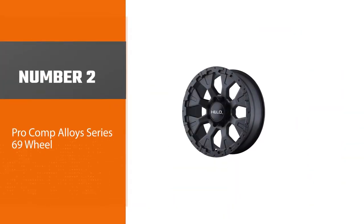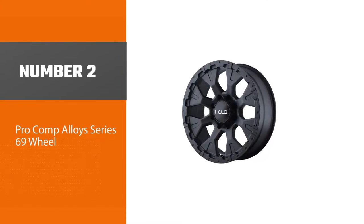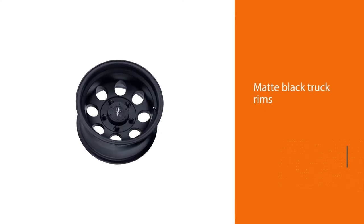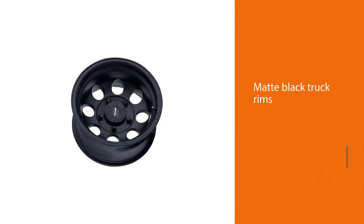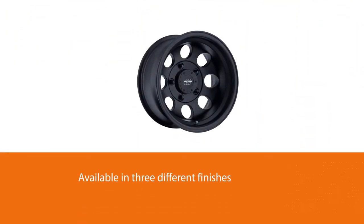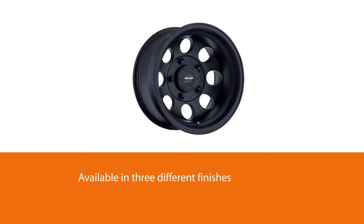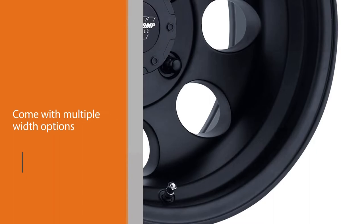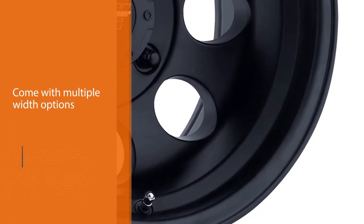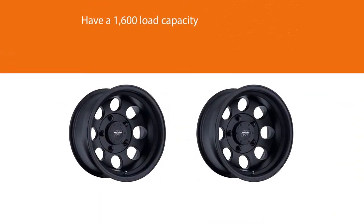Number two: Pro Comp Alloys Series 69 Wheel. These rims are great if you want to update the look of your vehicle without paying the premium price tag that typically comes with custom wheels. The rims are available in three different finishes: flat, satin, and gloss. The wide variety of bolt configurations are great for fitting most makes and models. They come with multiple width options for the 17 and 16 inch rims, which helps make this the perfect choice if you want to keep your original tires.